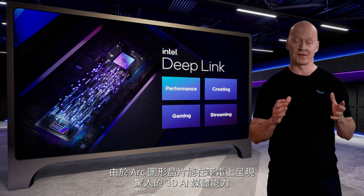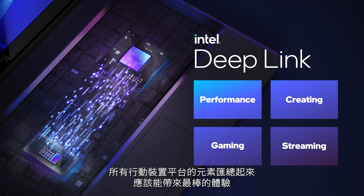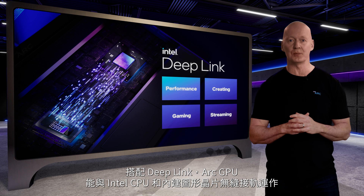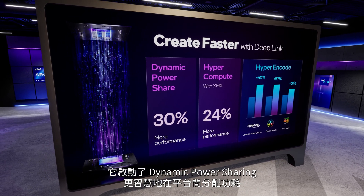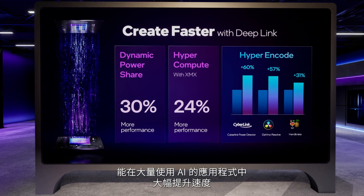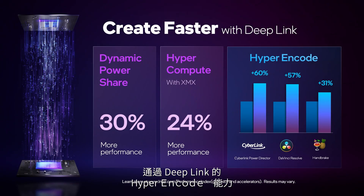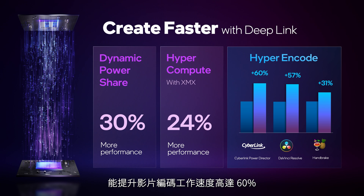While Arc Graphics delivers impressive 3D, AI, and media capabilities for laptops, all elements of the mobile platform should work well together. This is why we developed Intel Deep Link, a collection of technologies supported by every Arc-based mobile platform. With Deep Link, Arc GPUs work seamlessly with Intel CPUs and integrated graphics to boost performance for gaming, creating, and streaming. It enables dynamic power sharing, intelligently distributing power across the platform to increase application performance up to 30% on creation and compute-intensive applications. It also includes hyper-compute, which enables a significant speed-up in AI-heavy applications — we saw an additional 24% performance improvement when leveraging all available AI engines in the system. Through Deep Link's hyper-encode capability, media engines from across the platform work together to speed up video encoding workloads by up to 60% compared to a single GPU.